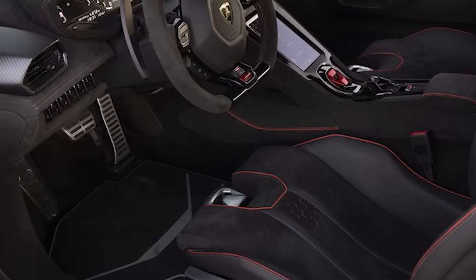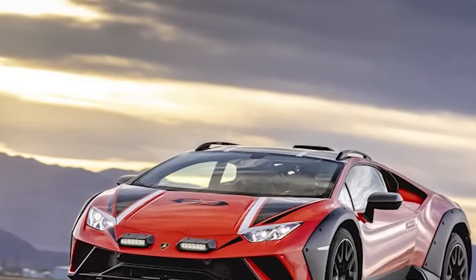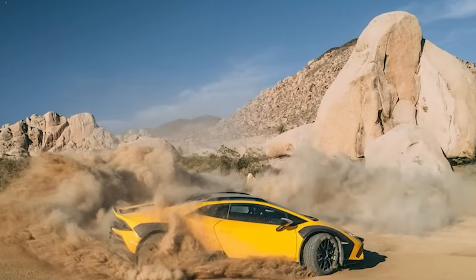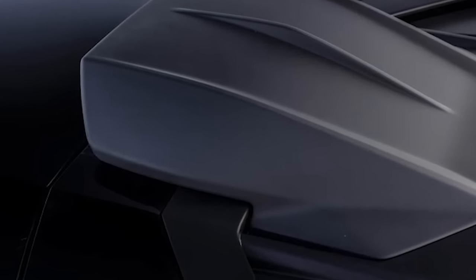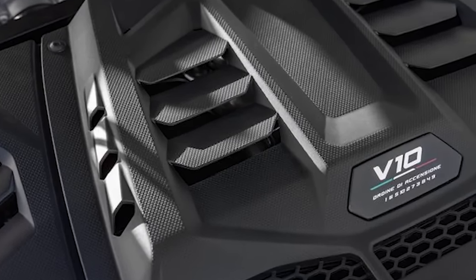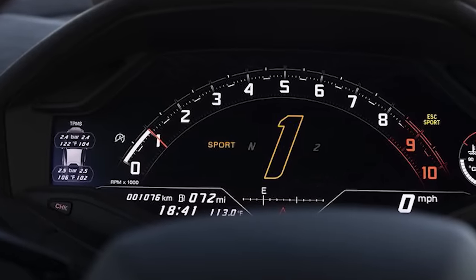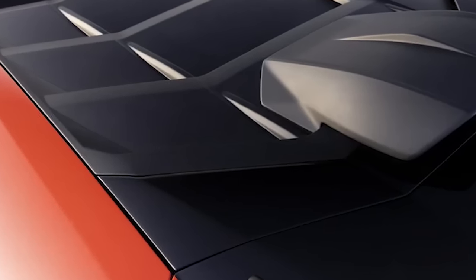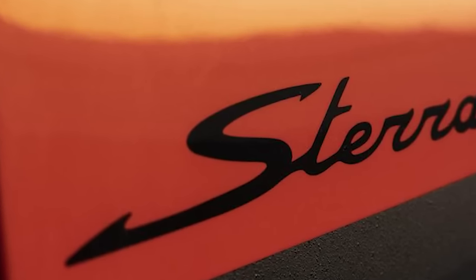As in all Huracans before it, the heart and soul of the Sterrato remains the enthralling 5.2-litre V-10, which has a furious soundtrack as 10 pistons pump and 40 titanium valves suck and blow air. In the Sterrato, the V-10 generates 602 horsepower — down 29 horses from the same engine in the previous STO and Tecnica variants. Previously, Huracans drew air from openings ahead of the rear wheels, but when you're kicking up dust and dirt, low air intakes are a terrible idea. Lamborghini's fix is the rooftop snorkel, previously used on the STO, now serving as the Sterrato's windpipe. Its flow path is more restrictive, resulting in the reduction of horsepower.